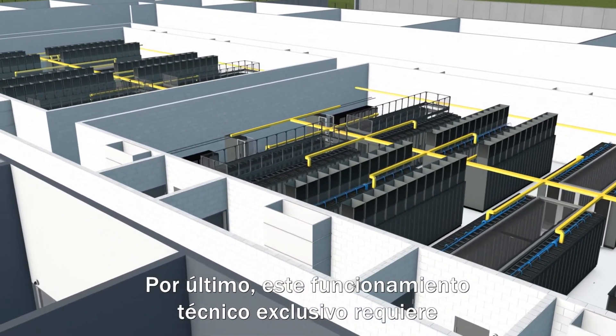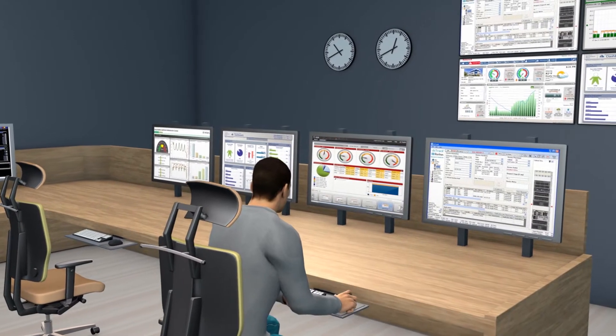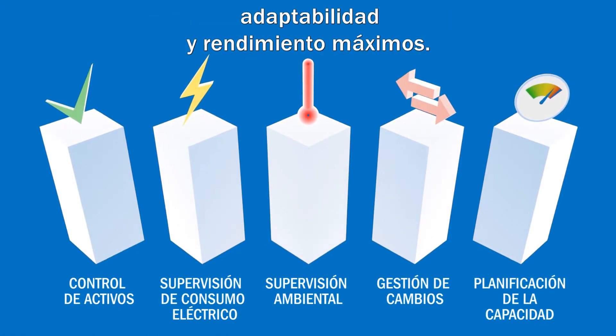Finally, this unique technical operation requires data center infrastructure management processes that deal with asset management, power monitoring, environmental monitoring, change management, and capacity planning to ensure that maximum uptime, scalability, and performance is achieved.